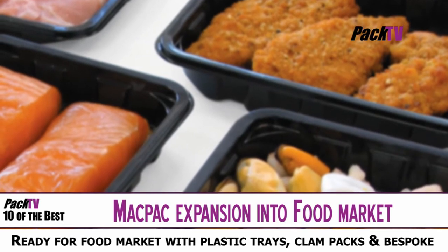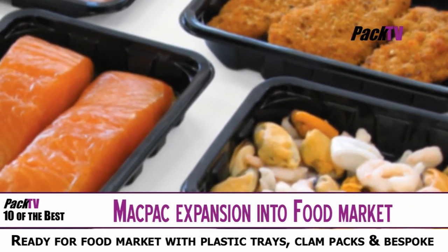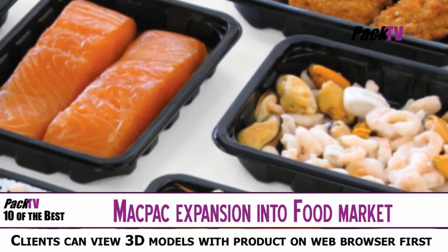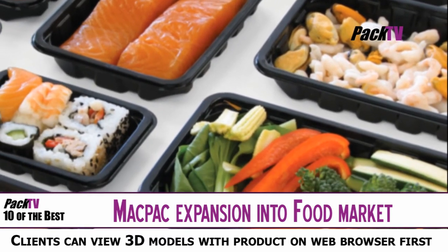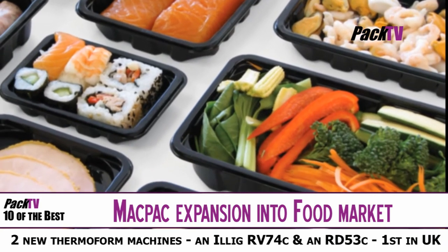MagPack has completed a £750,000 expansion programme and is now strategically positioned to serve the food industry with plastic trays, clam packs and bespoke food packaging in addition to its non-food ranges. Two new thermoforming machines have been purchased, an Illig RV74C and an RD53C, the first of its kind in the UK.